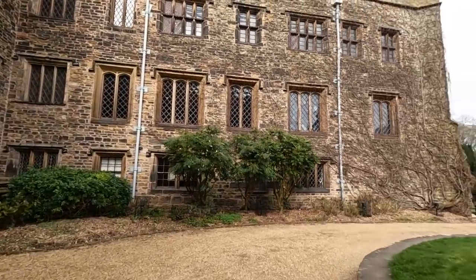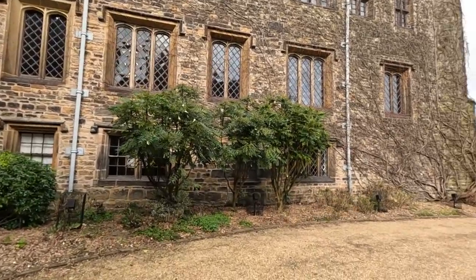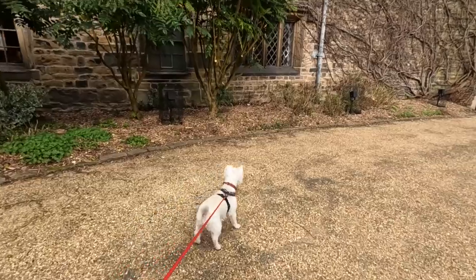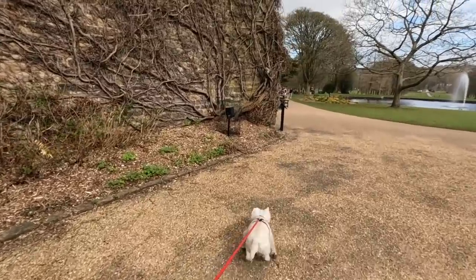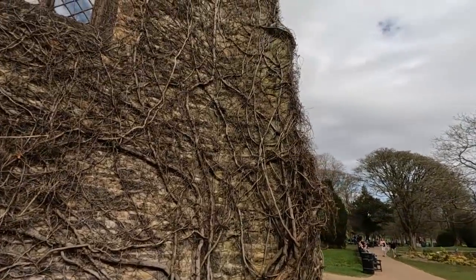All the ivy growing up the side. Probably spotted a squirrel. You never follow it up there, Tara. It's gone up the ivy.